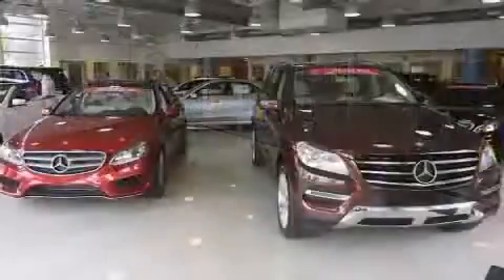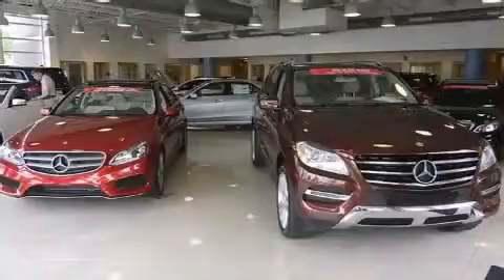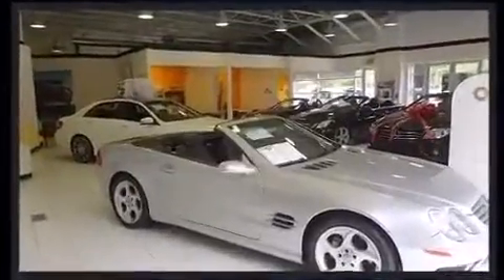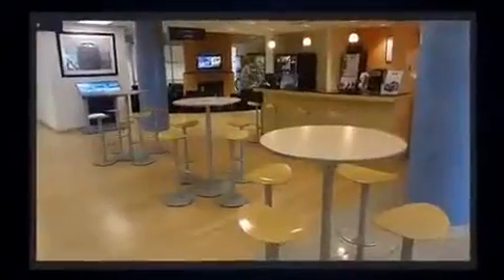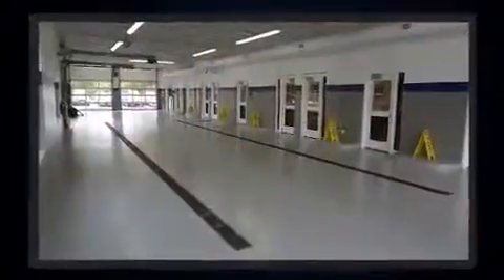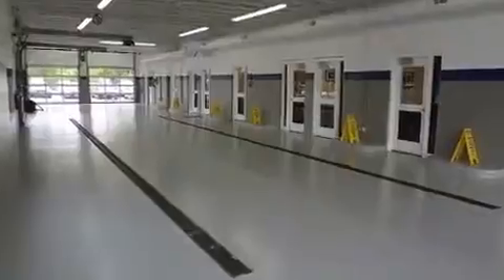Mercedes-Benz prioritized fit and finish as evidenced by one-touch window functionality, a tachometer, adjustable headrests in all seating positions, an outside temperature display, front fog lights, and remote keyless entry. Storage solutions are integrated throughout the interior, demonstrating thoughtful attention to detail.